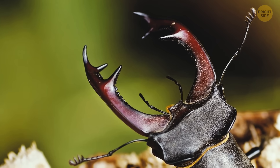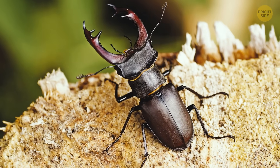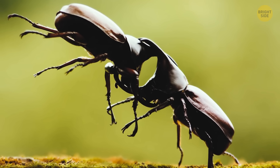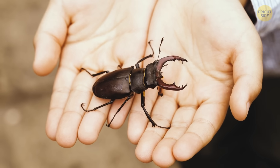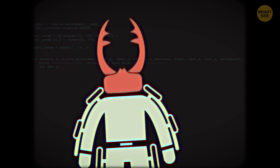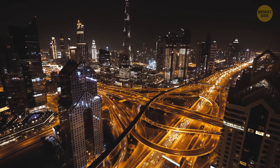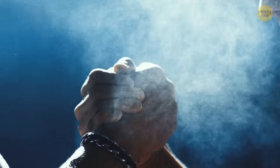Jaws that look like antlers and six legs — meet the stag beetle. Its oversized jaws are used for impressing friends and sometimes a little wrestling, but these fearsome jaws aren't strong enough to hurt you. A human stag beetle suit would be pretty weird walking down the street, but who knows what people will be into in 10–20 years? Maybe this will be the future of wrestling.